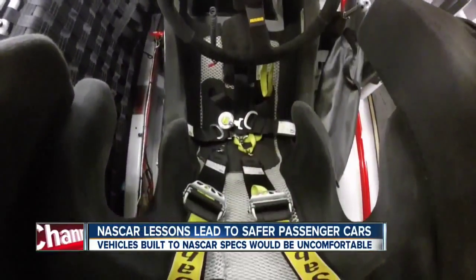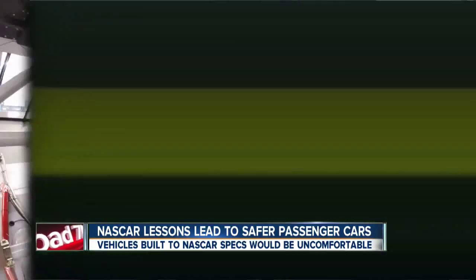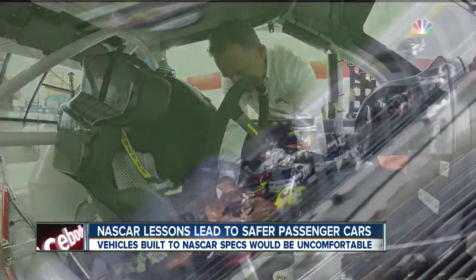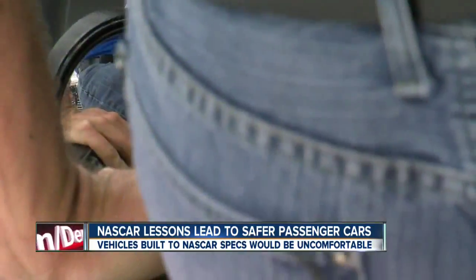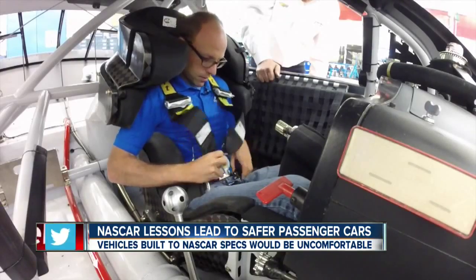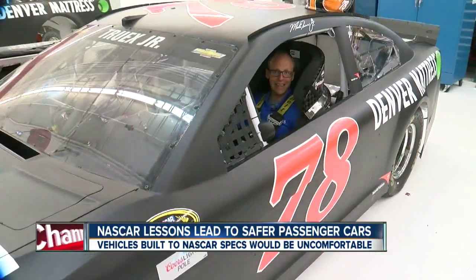A recent change for NASCAR: seven seatbelts attached to the driver's seat and not the body of the car, like what we drive. You have shoulder harnesses, a lap belt, and a submarine belt. You'd really like the seatbelt to go with the driver, not with the car. It's similar technology to what's used in child car seats. While keeping you more secure, I found out using it is a bit tricky — after about three minutes of getting into the car and needing help to get situated, I kind of get it now.